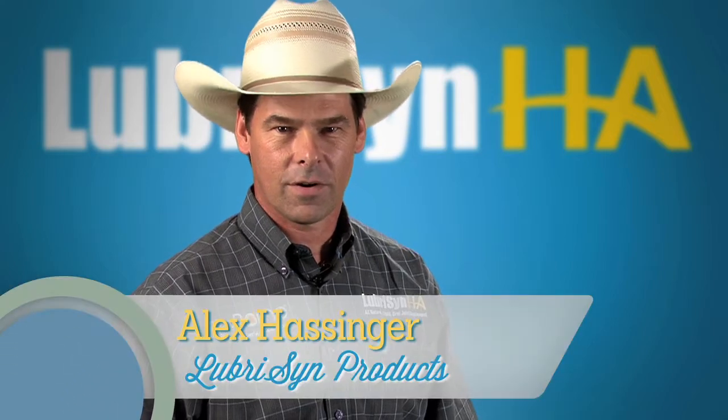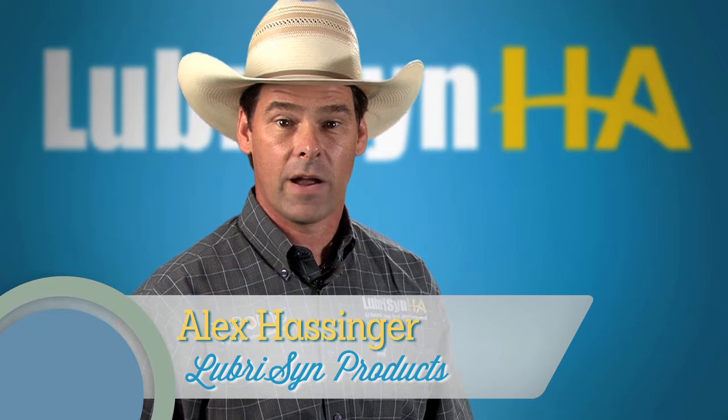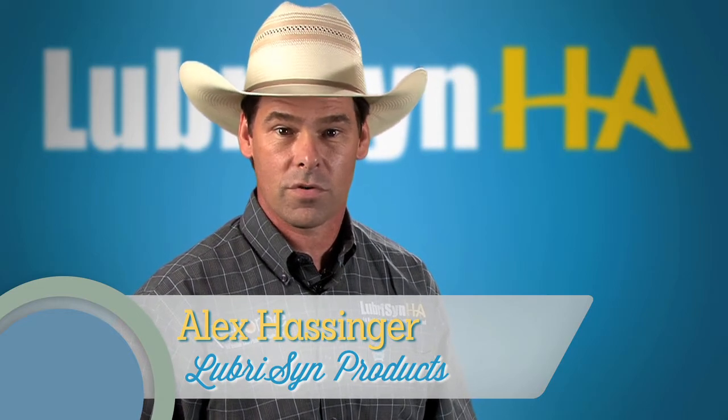Hello, I'm Alex Hassinger. Our company makes the Lubris HA family of products. I'd like to provide some information you might find helpful in buying joint supplements for your horse.